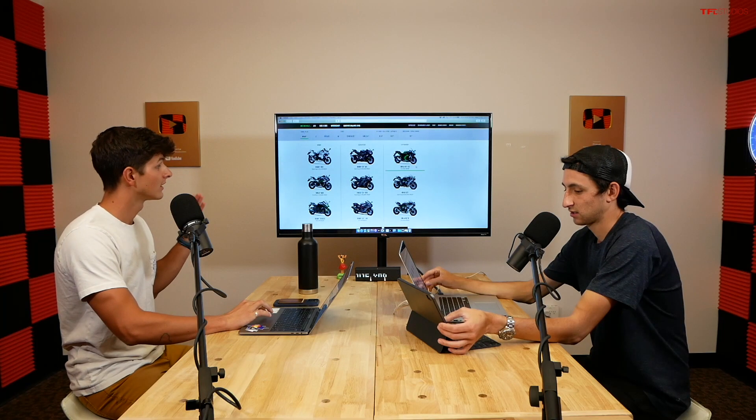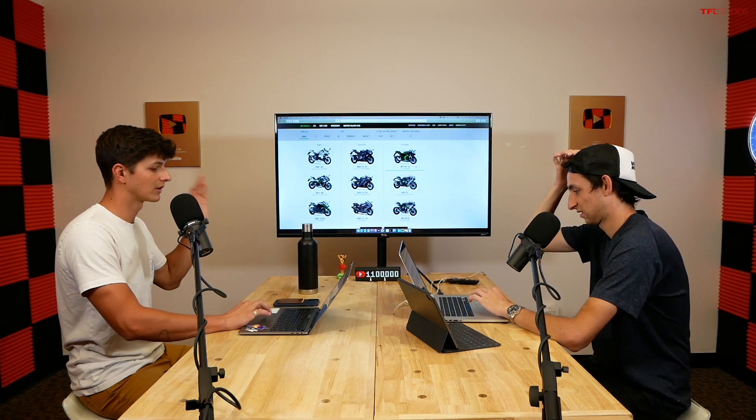The Ninja H2 hyper sport lineup starts with the H2SX at $27,500 — slightly less crazy, set up more like a sport tourer. You still get a supercharged 998cc four-cylinder with 228 horsepower. There's also the regular H2 at $30,500, which is what the notes describe as the 'chrome daddy superbike.' It's got a lot of chrome and Brembo Stylema calipers — really nice components for a bike with 228 horsepower and a $30,000 price tag.